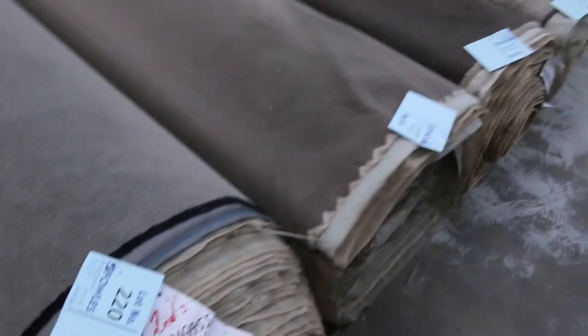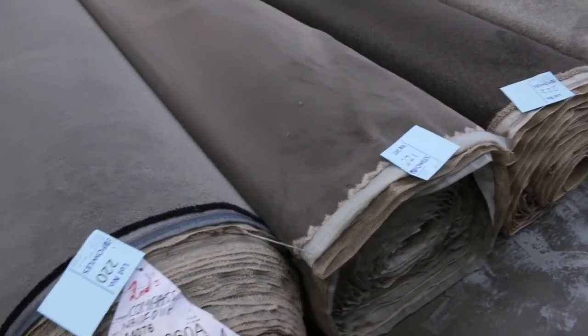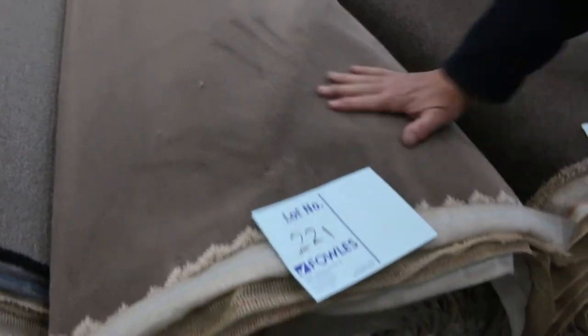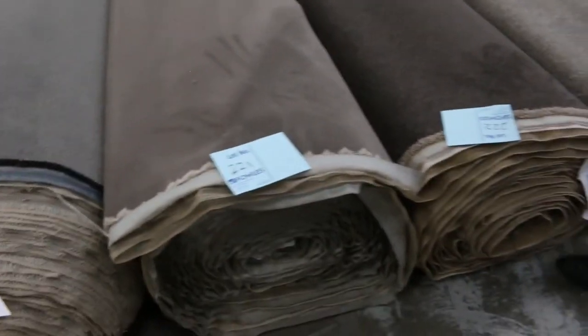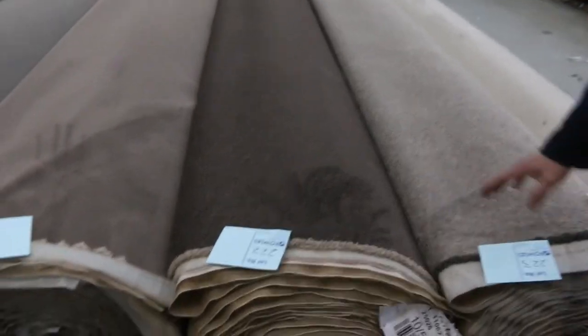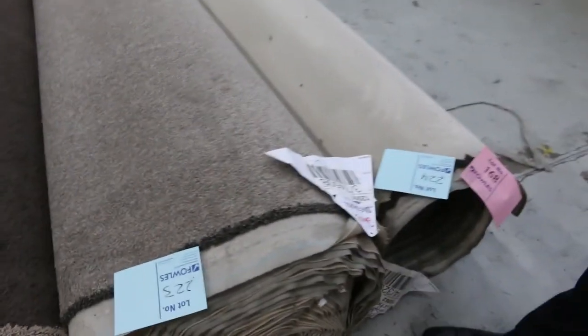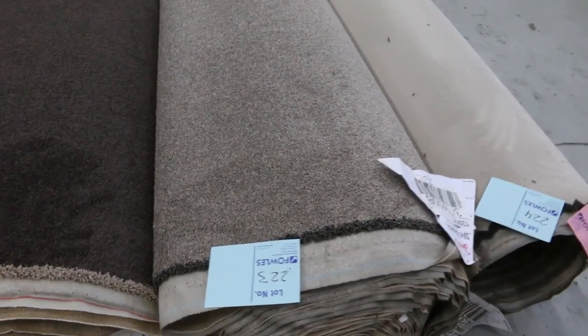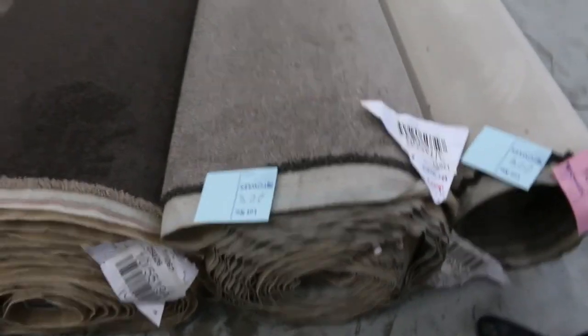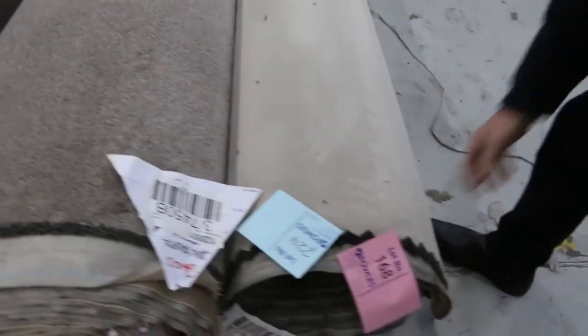We've also got some nice cut piles. Lot number 220 is a nice grey color, big roll at 41.7 meters — around $30 to $40 a meter. Lot 221 has beautiful quality thick plush pile. Lot 222 is an awesome dark taupey brown — solution-dyed twist pile. Lot 223 is a 48-ounce solution-dyed twist pile called Metropole in the birch color — normally retails around $140, we're thinking around $40 a meter. And there's a nice plush pile at lot number 224.